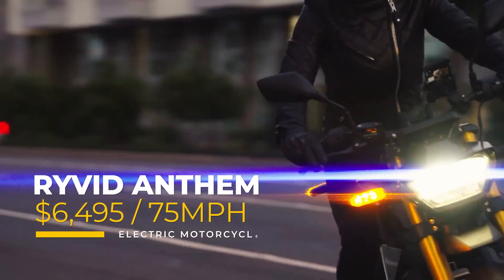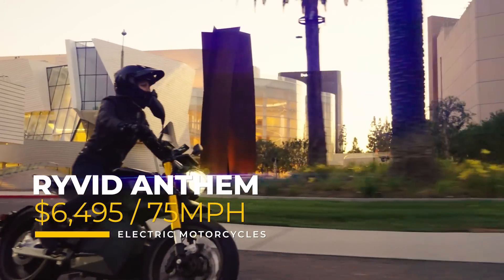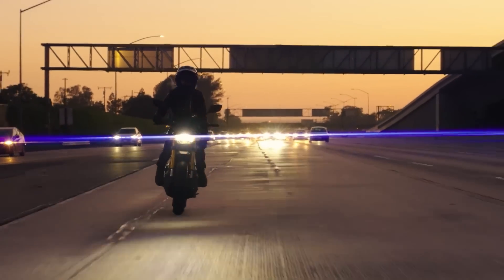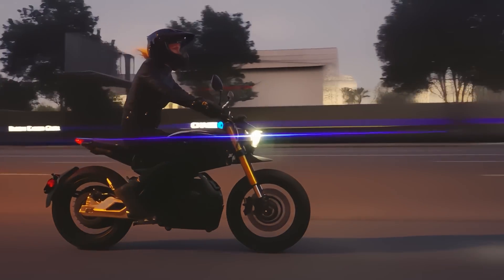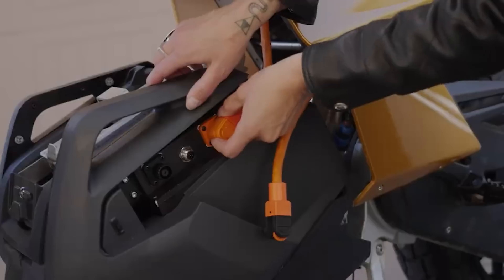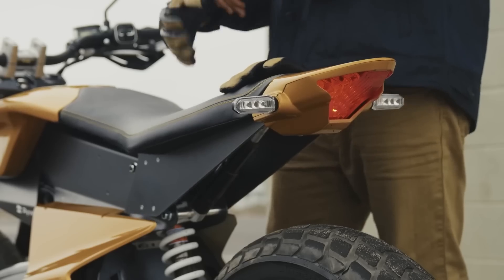If you're feeling about $500 spendier, we have another entry from Rivet — the Rivet Anthem. Also working on a 72-volt system, the Anthem gets 75 miles per hour and a range of about 75 miles, thanks to the 4.3-kilowatt-hour battery pack. It truly is a modern motorcycle with practical features that appeal to a wide variety of riders — efficient and stylish.